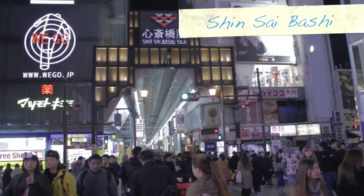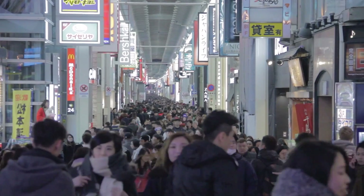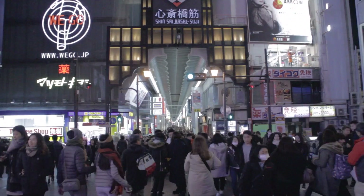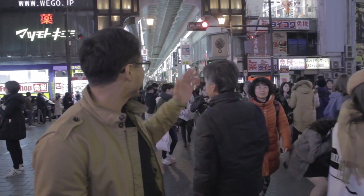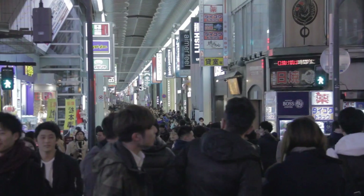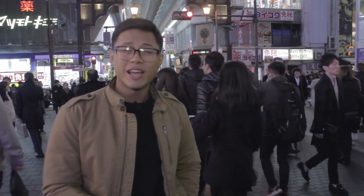Right next door is the Shinsaibashi Shopping Arcade, Osaka's go-to shopping center. Stretching over 600 meters long, this is every shopper's dream come true. The arcade is a covered street which starts from one end of the Dotonbori Bridge and extends across it. Osaka is widely known for its shopping, and this is a glaring example of why. Shinsaibashi is a one-stop shop for everything — from luxury items, to clothes, to electronics, even to little souvenirs to take home. Even if you aren't that big of a shopper, Shinsaibashi has something for you.